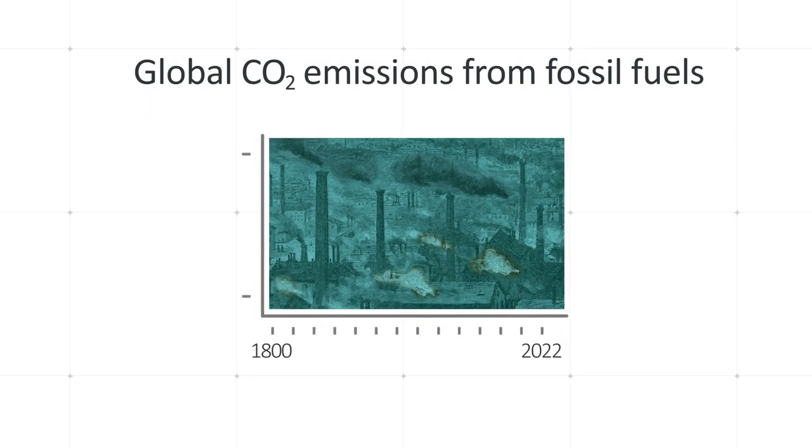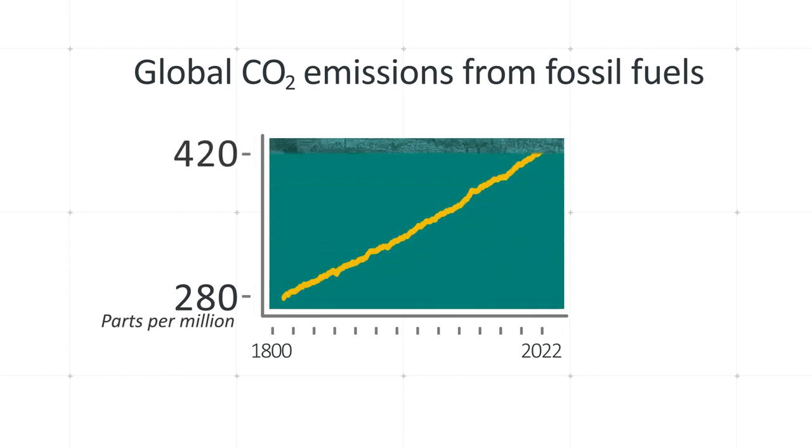For the past couple of hundred years we've been pumping carbon dioxide into the atmosphere. The levels have increased from about 280 parts per million to about 420 parts per million. That increase in carbon dioxide results in global warming, and the global warming results in climate change.